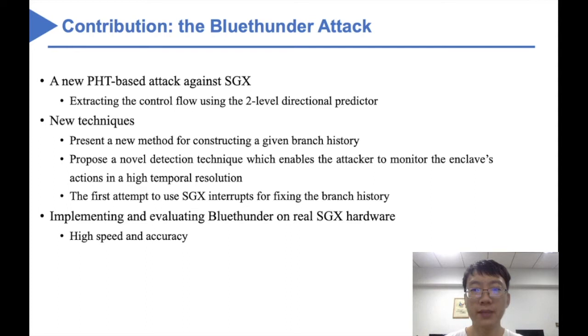Several new techniques are also proposed in this paper. First, we present a new method for constructing a given branch history with only 93 branches. By using this method, we recover the branch history information of an enclave interrupt. Second, we propose a novel detection technique which enables the attacker to monitor the enclave's actions in a high temporal resolution without caring about when the target instruction in the enclave is executed. Third, BlueSender is the first attempt to use SGX interrupts for fixing the branch history. By interrupting the enclave just before the target branch, the attacker can ensure that the target history is the same each time when the target branch in the enclave program is executed.